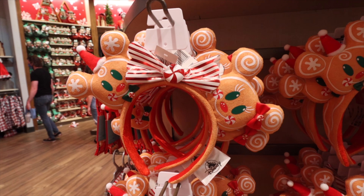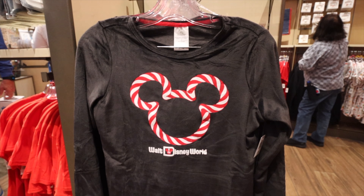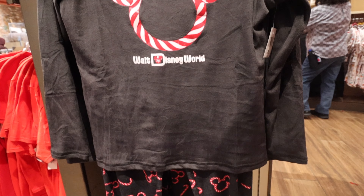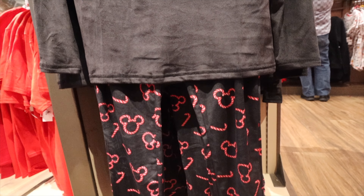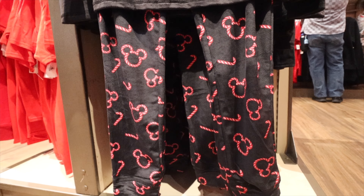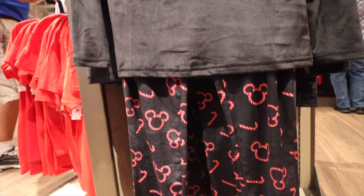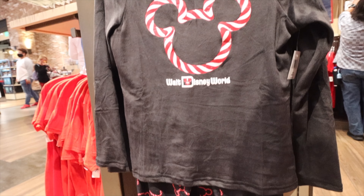We see a lot of matching clothes this year — something Disney's carrying over from year to year. You can see peppermint design with the shirt featuring Mickey, and scrolling down, the leggings that go with it — kind of a pajama set. You see more of this throughout World of Disney. It's a very cool idea because something that comes as a set is such an easy gift — you don't have to worry about what goes with what. It's an all-in-one package.